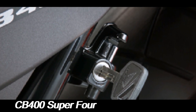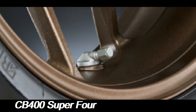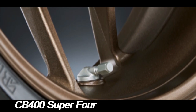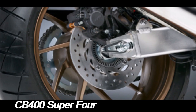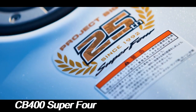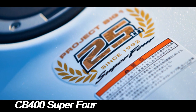Visually, the Honda CB400 Super 4 embodies the classic naked bike aesthetic with its minimalist design and exposed engine. The round headlamp, teardrop-shaped fuel tank, and simple yet elegant lines give it a timeless appeal. Over the years, Honda has introduced various updates, including the addition of a digital instrument cluster, LED lighting, and more modern finishes, but the core design ethos remains unchanged.